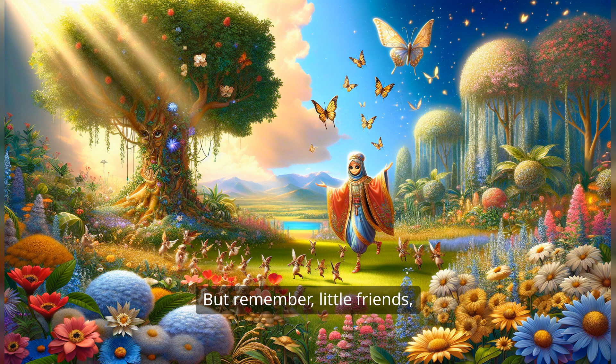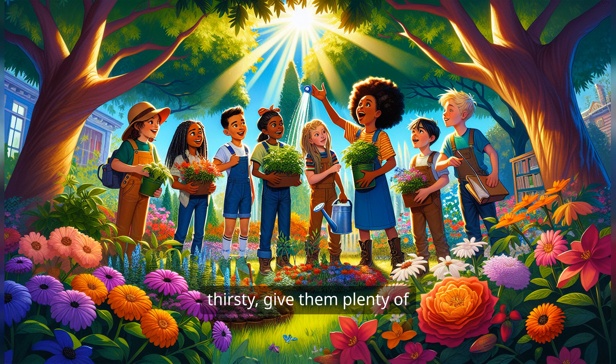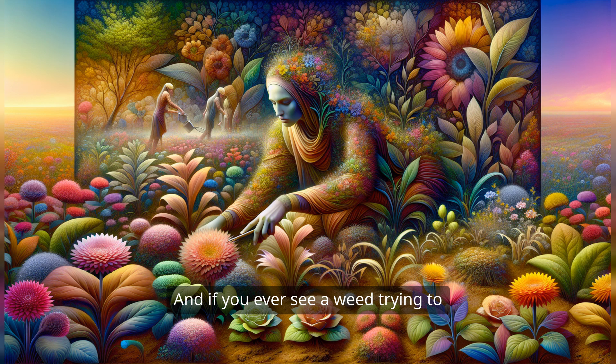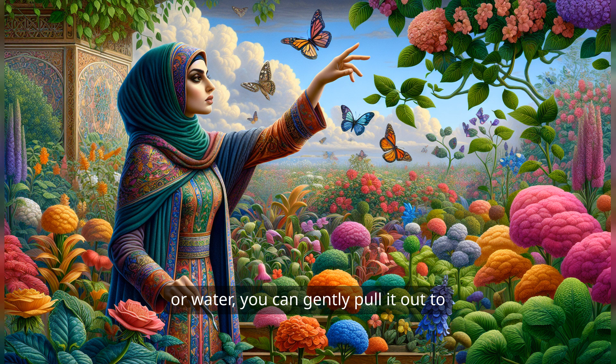But remember, little friends, plants need our help too. We can be plant superheroes. We can water them when they're thirsty, give them plenty of sunlight, and make sure they have enough space to grow. And if you ever see a weed trying to sneak in and take away a plant's food or water, you can gently pull it out to help your plant stay healthy and strong.